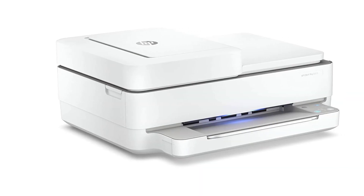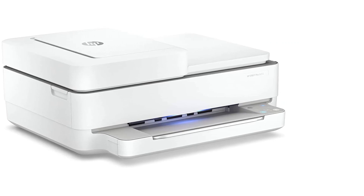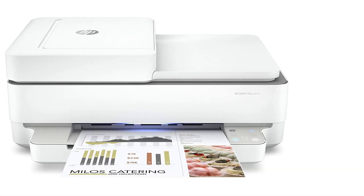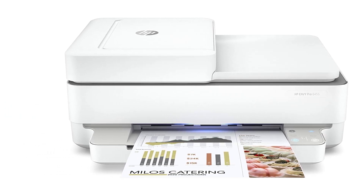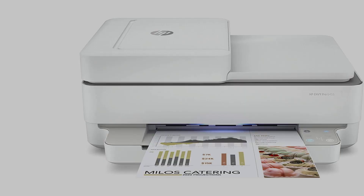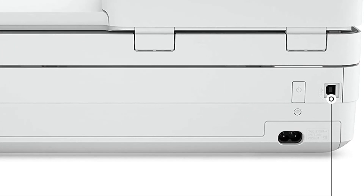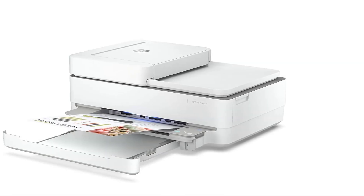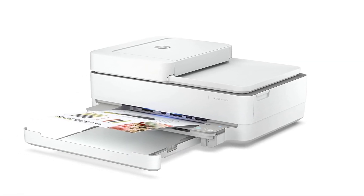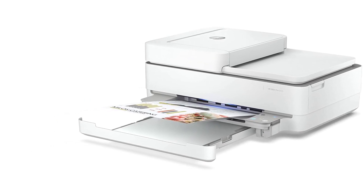This wireless printer can order ink for you and deliver it to your door with up to 50% savings on ink using the HP Instant Ink delivery service, so you can print high-quality documents and photos when you need them — subscription required. Save time by sending secure mobile faxes from your smartphone, tablet, or PC using the HP Smart App. With the HP Smart App, your family can also set up your printer in a few easy steps and get high-quality scanning and sharing from everyone's smartphones.